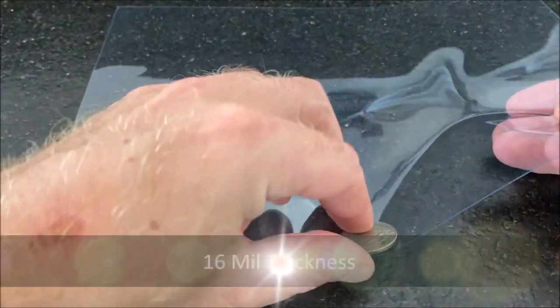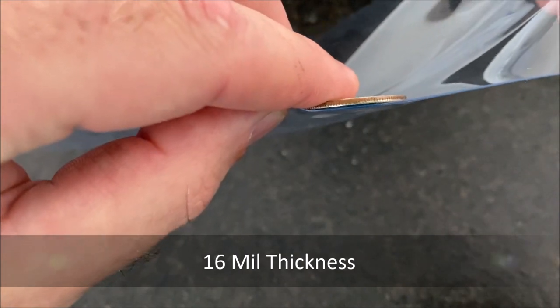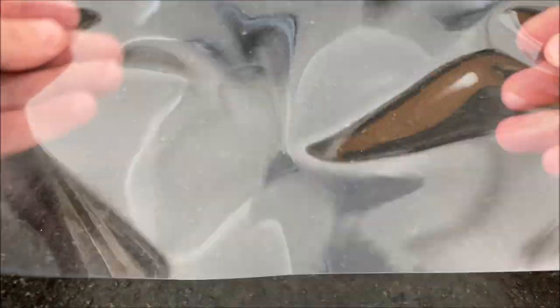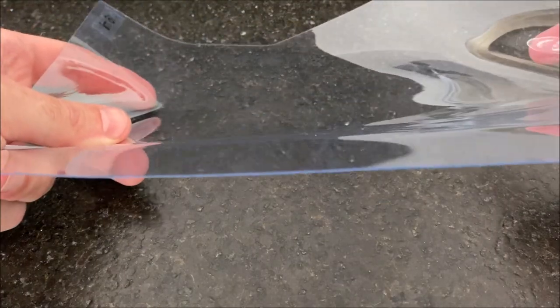Finally, we get into a 16 mil material, which you can see here. This material is fairly thin and is used on our portable shades and portable screens. It's still fairly strong, but it's not something you're going to want to use outdoors — it's definitely indoors only. It's a very inexpensive material, so it's best for light-duty applications and situations where it's not going to be interfaced with a lot.